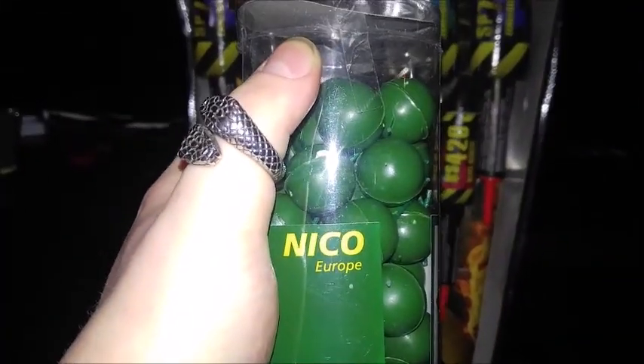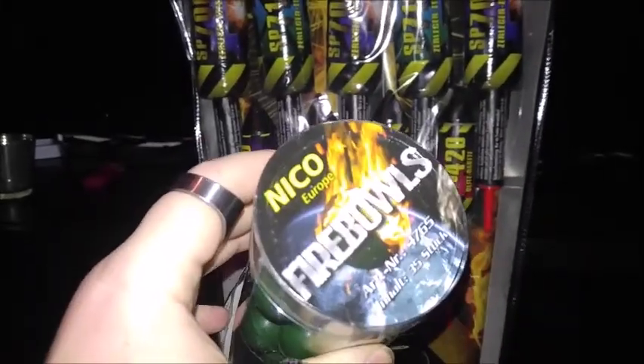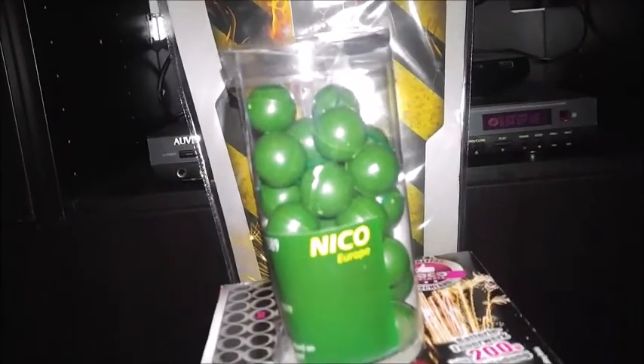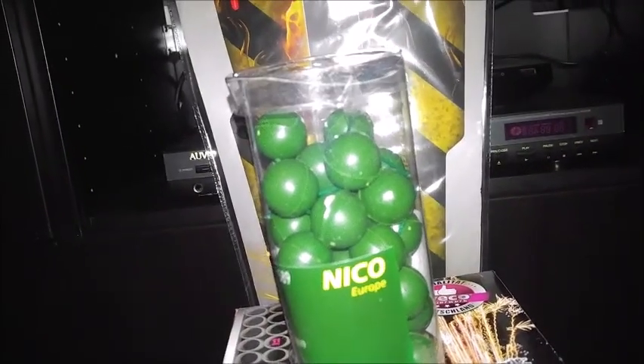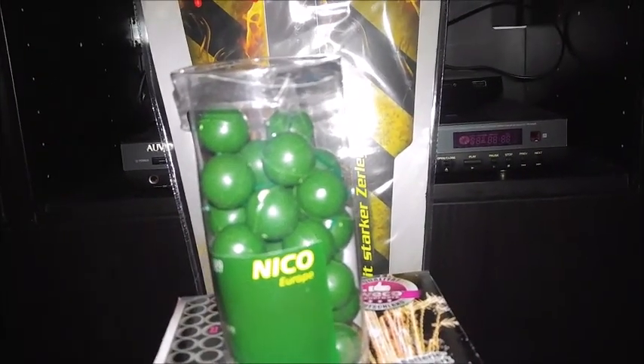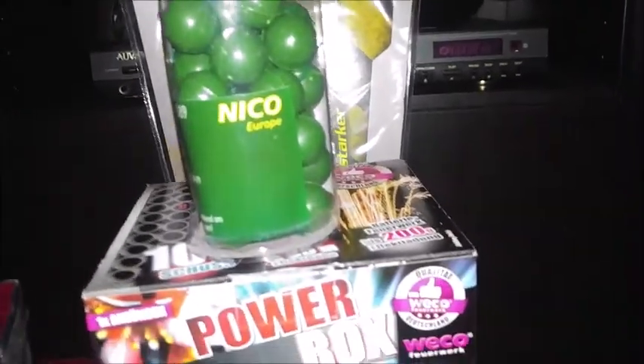Des Weiteren bin ich durch die Läden gestreift und habe das hier noch gefunden: Nico Europe – das sind diese normalen Knatterbälle. Hört sich jetzt unspektakulär an, ist Jugendfeuerwerk, ich weiß, aber damit kann man lustige andere Dinge anstellen. Ich weiß gar nicht, wie teuer das war – ich glaube 3,99 im Westfalia-Markt in Hagen. Der Westfalia-Markt, wem das nichts sagt, das ist eine Kette, gibt es eigentlich in jeder größeren Stadt – so ein kleinerer Cross-Baumarkt, wo man eigentlich viele kleinere Sachen findet.